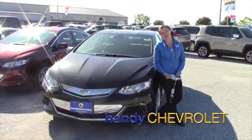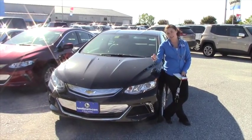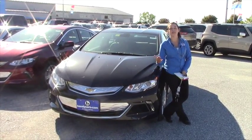Hi Daniel, Sam over here from Handy's. We met the other day and just wanted to show you the Volt that you actually liked — the one that was a little bit more expensive. This is black in color and I'm going to show you the 2017.